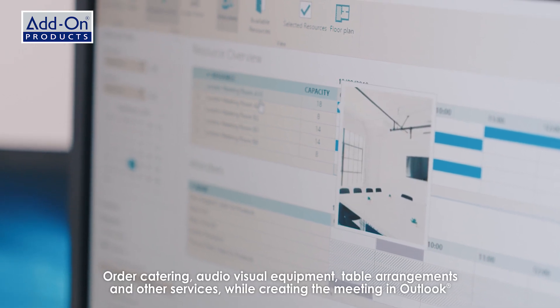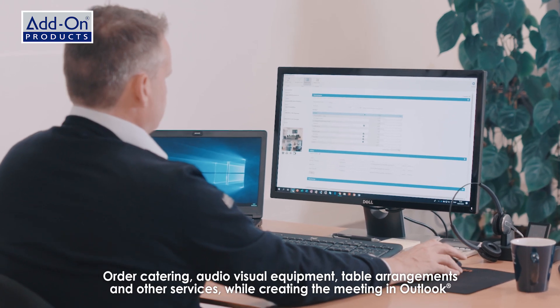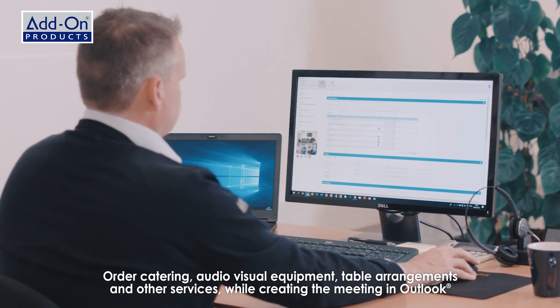Order catering, audio-visual equipment, table arrangements and other services while creating the meeting in Outlook.